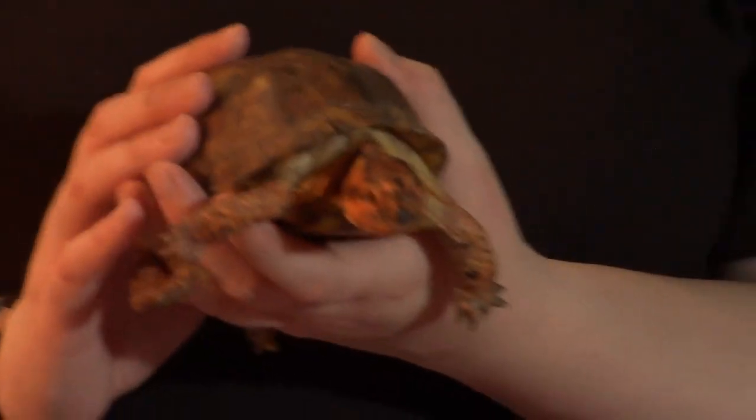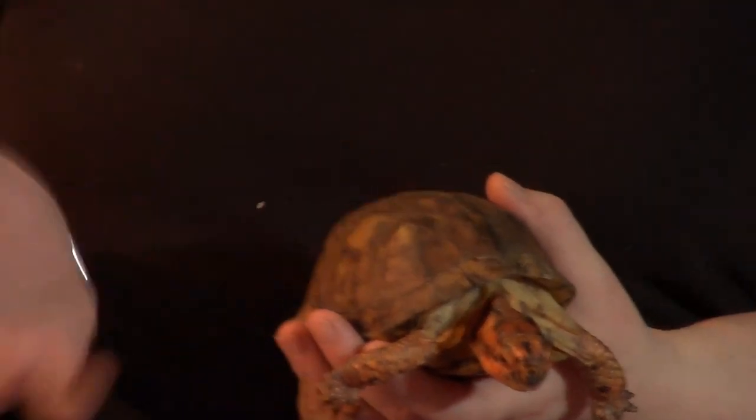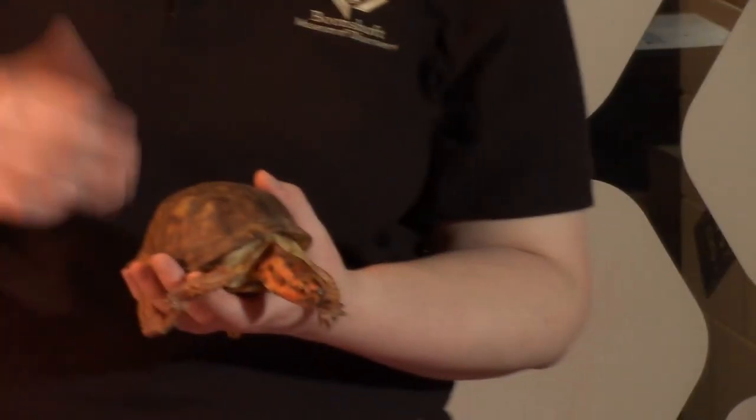Even though they are turtles that live on the land, they're not actually tortoises. We'll meet our tortoise and talk about how he's different from a turtle.